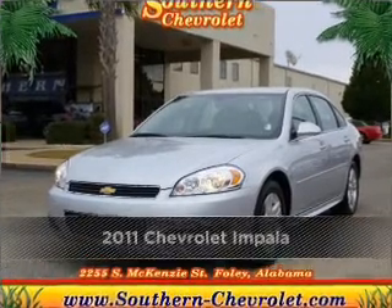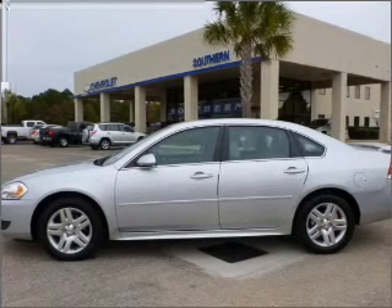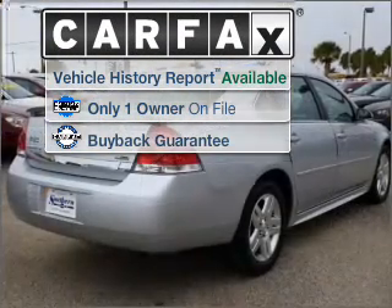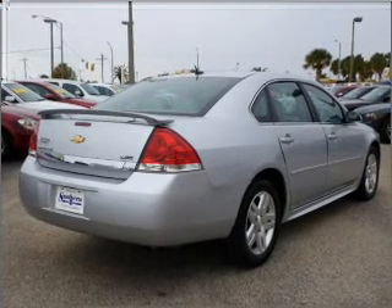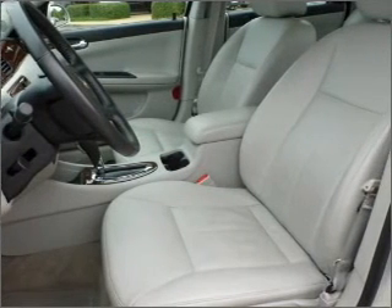Proudly presenting this 2011 Chevrolet Impala. This vehicle will more than meet your needs. A Carfax report can help you check for costly hidden problems. Buy with confidence — this car qualifies for the Carfax buyback guarantee.